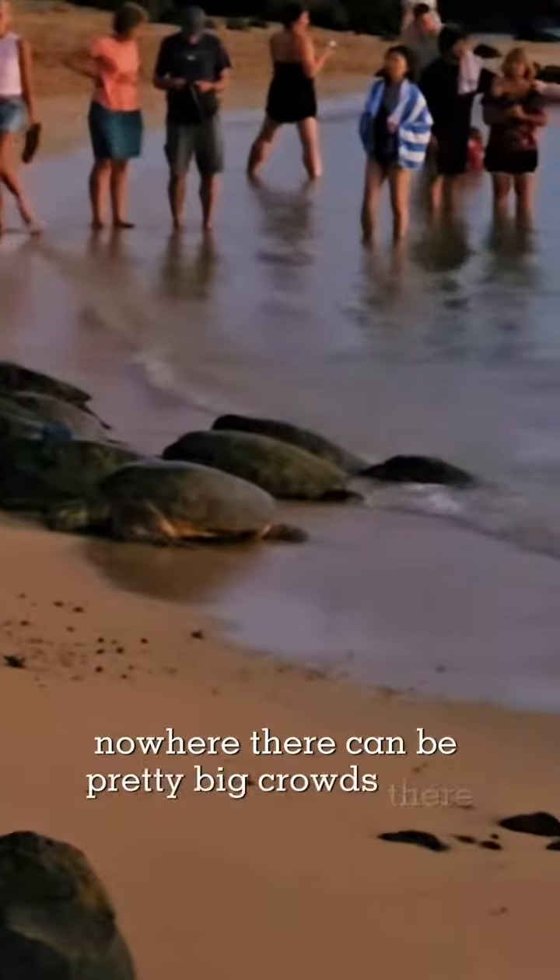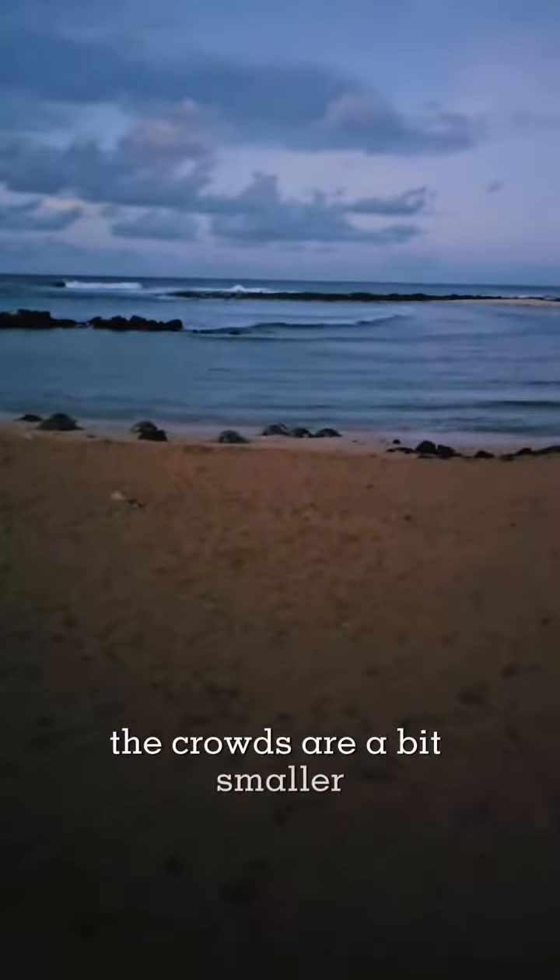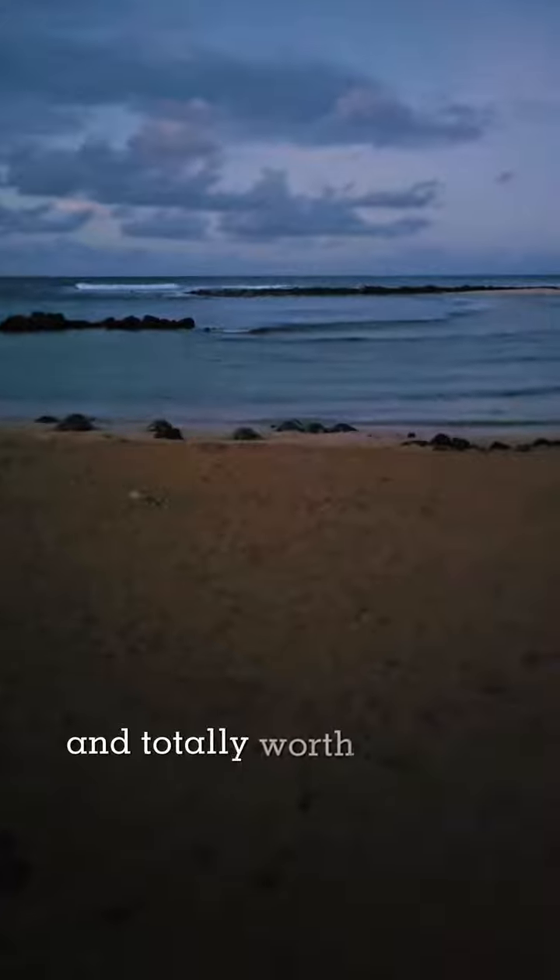There can be pretty big crowds there, but it's totally worth it. Otherwise, get up early and be there at sunrise to see the sea turtles leave the shore and head back out to sea. It's an equally amazing experience. The crowds are a bit smaller and totally worth getting up early for.